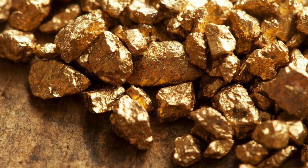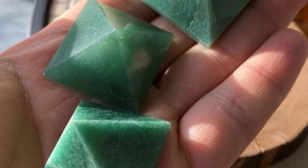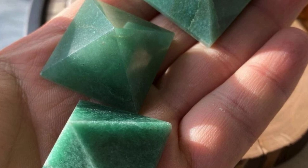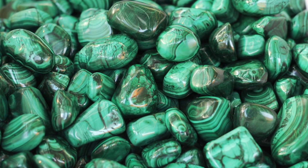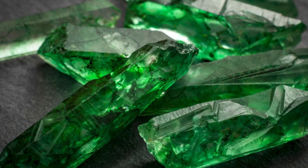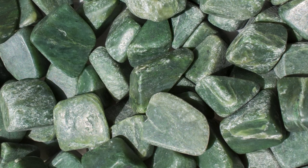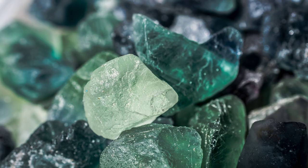Green crystals activate your heart chakra and help to clear the energy of that chakra, which can then also have a very balancing and healing effect on your emotions. Green crystals tend to bring good fortune and prosperity into your life, with aventurine, emerald, green fluorite, jade, and malachite considered the lucky charms of the crystal world.